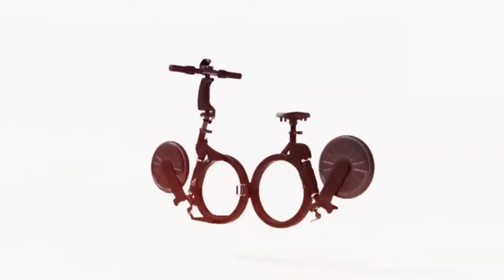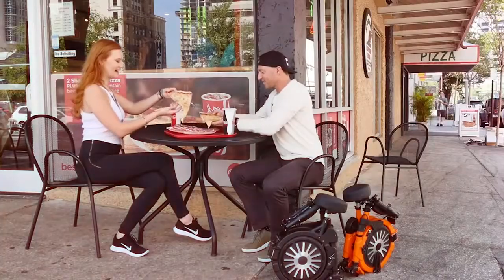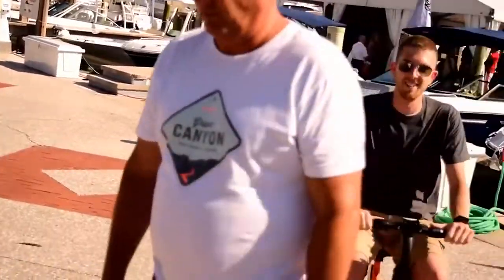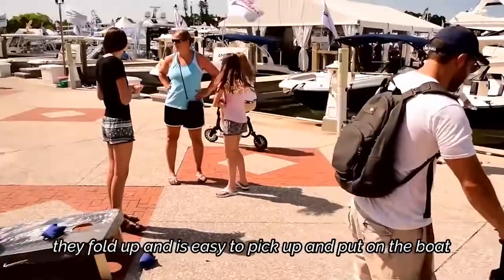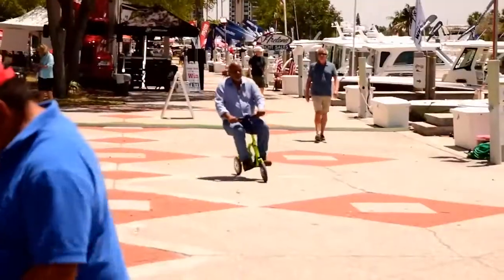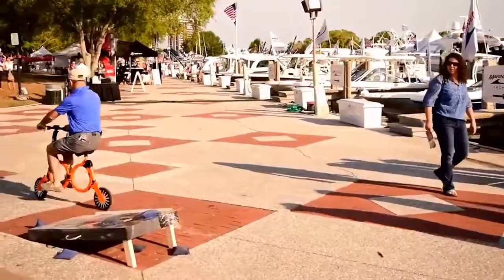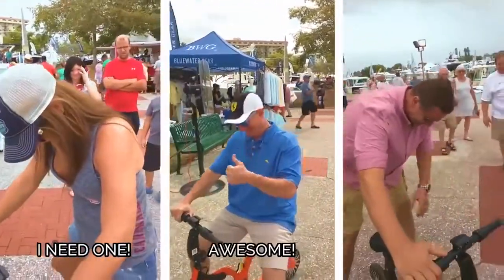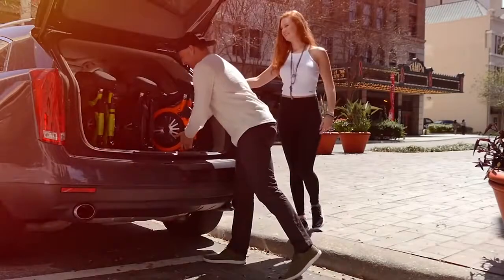Jupiter Bike: this electric bicycle stands out for its lightweight — only 20 pounds. It can be assembled and disassembled in a few seconds and fits in the luggage compartment of any vehicle, in a closet, or even in a backpack. It can travel up to 15 miles on one charge, takes only two hours to fully recharge, and can reach a speed of 20 miles per hour. Available in different colors, it costs $700.